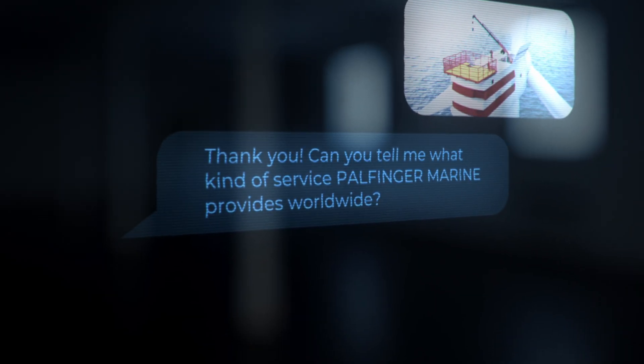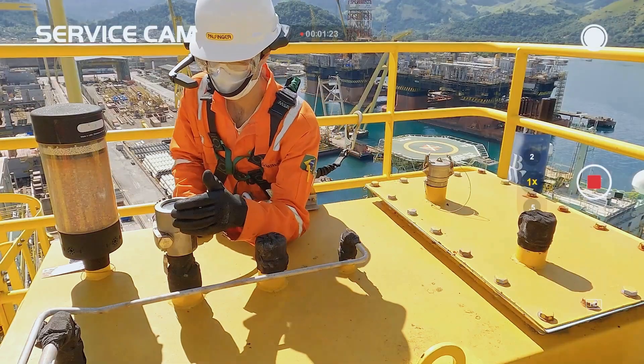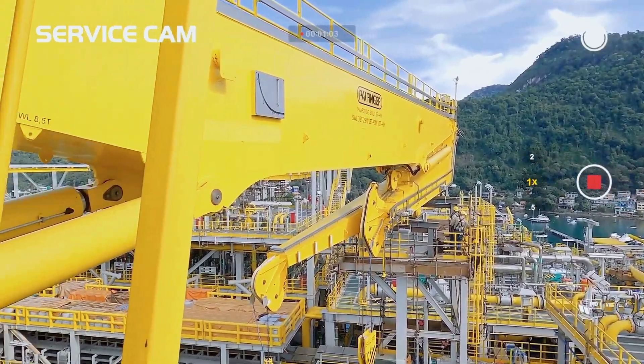Can you tell me what kind of service Palfinger Marine provides worldwide? They are a full service provider with locations all around the globe.